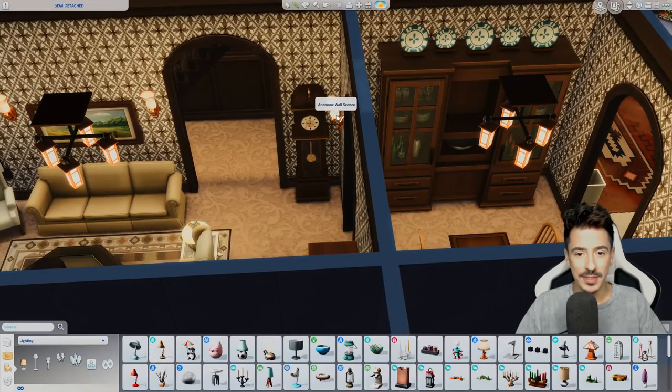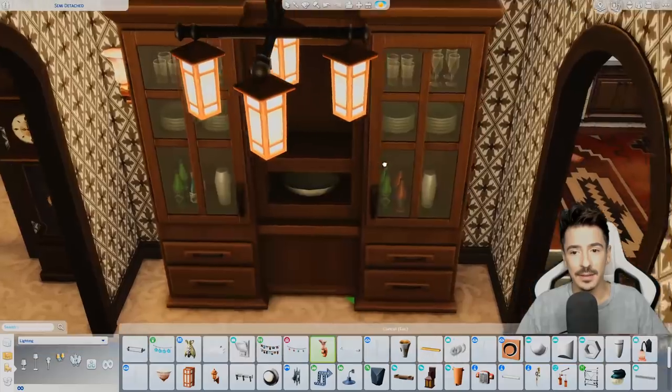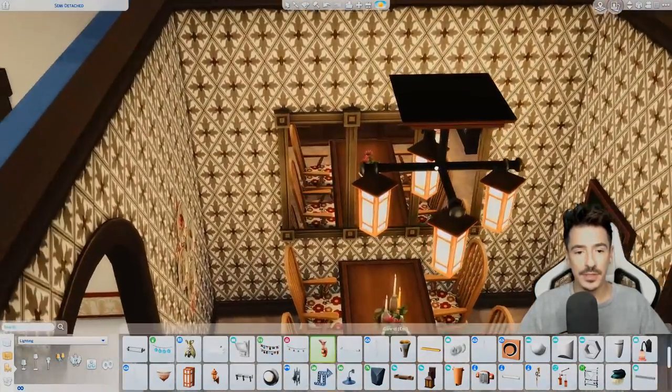Do I want to add a couple of sconces in here? I could put them here and on the other side as well, because these are the darkest points.